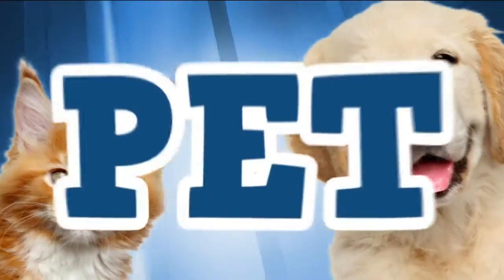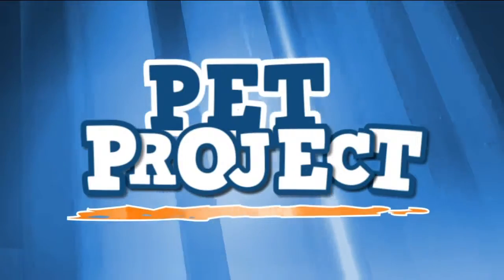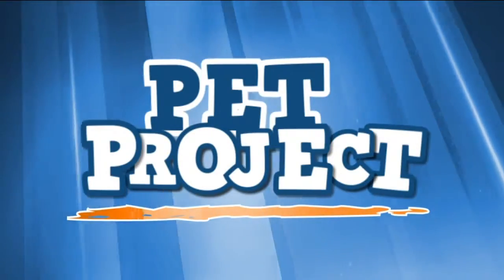Welcome back to the Morning Blend. It's our pet project. One great way to bond with your co-workers is to join forces towards helping a common cause. Here with some ways to get your workplace involved in fundraising is Heidi Boyd with the Wisconsin Humane Society, and you can probably hear Harmony with her sweet little mews.